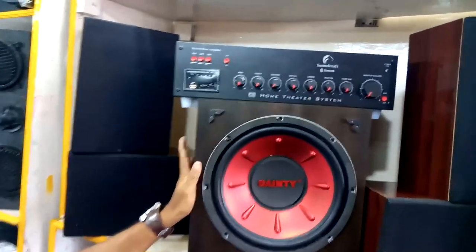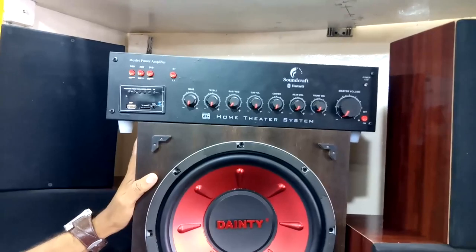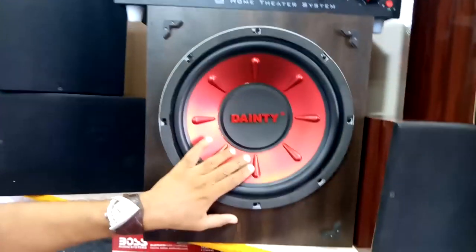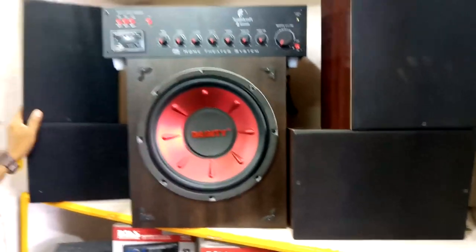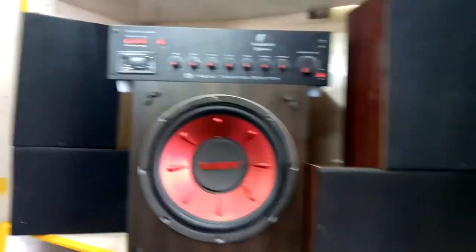This is VT1, 5.1 ohm. This is manual. This is about 12,000 ohm and 15,000 ohm. This is the full setting. This is the amplifier, rear speaker, front speaker, center speaker.